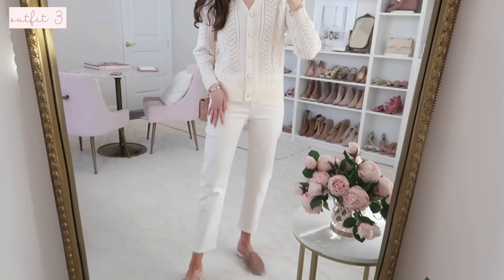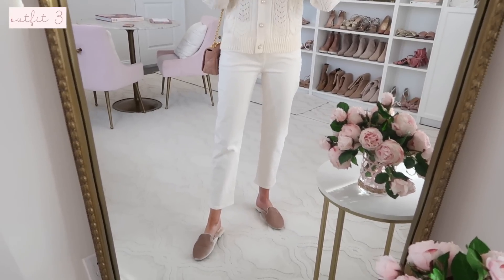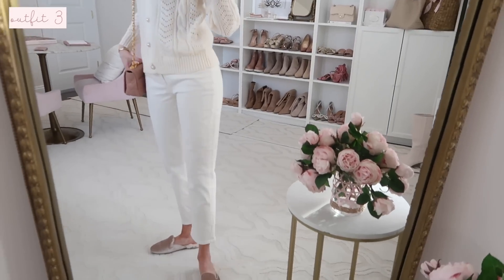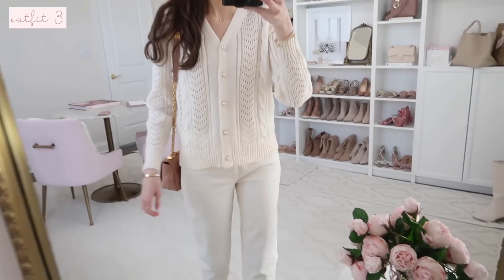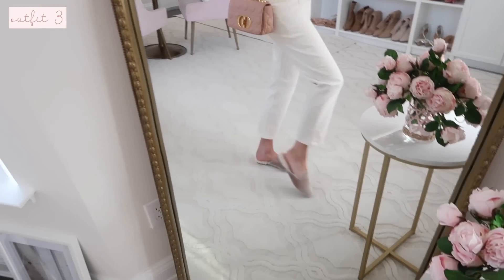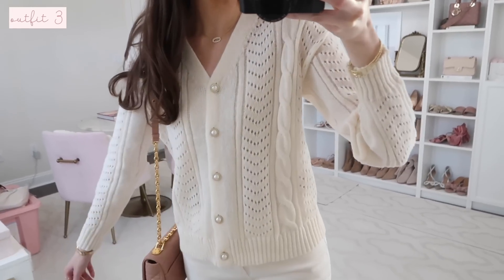I have it paired with cream jeans — a slightly different style than the last ones I showed, but both are from Ann Taylor. These have a little white lacquered gold button detail. I also styled it with my pink bag and cozy mules. The sweater is just so darling.